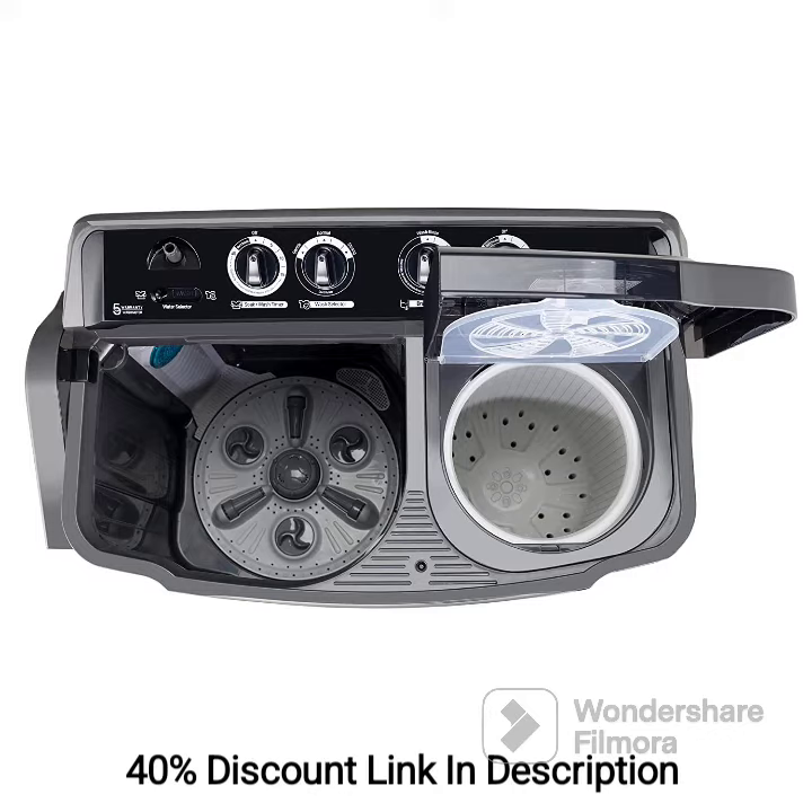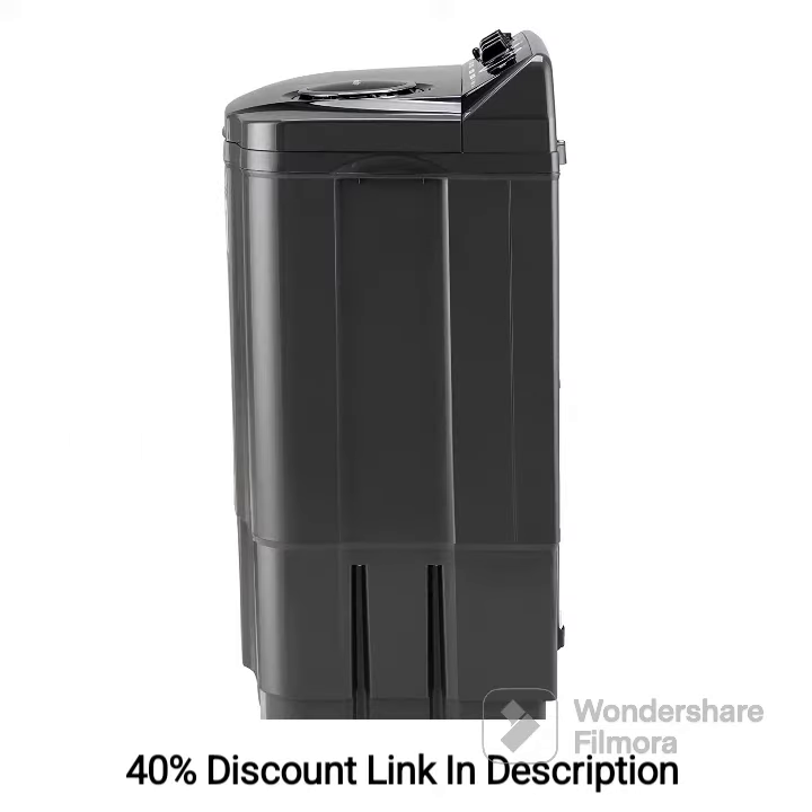Review: The LG 8.5kg 5-Star Semi-Automatic Top Load Washing Machine is a reliable and efficient appliance that offers excellent cleaning performance. The roller jet pulsator generates a powerful water flow, ensuring thorough cleaning of clothes.